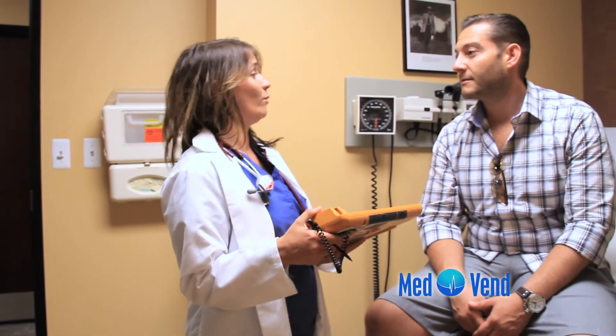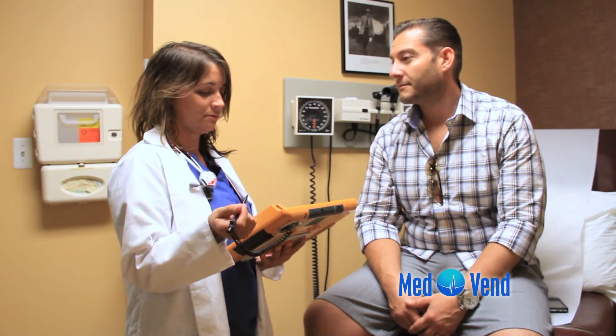Upon seeing the physician, the physician will e-prescribe the appropriate medication to the MedVend AMD — automated medication dispenser — while informing the patient about the medication.